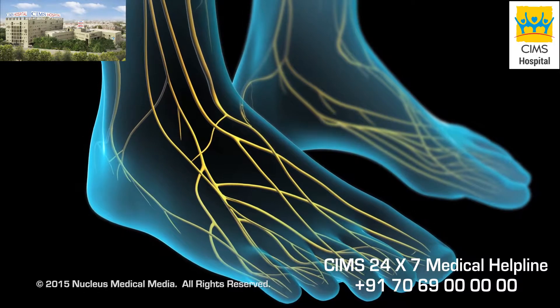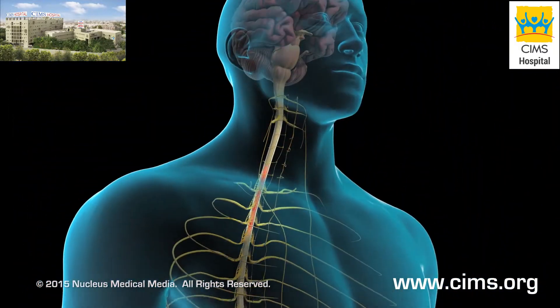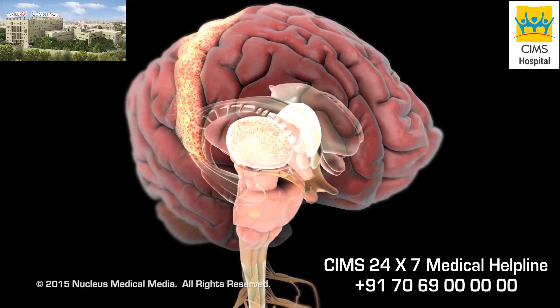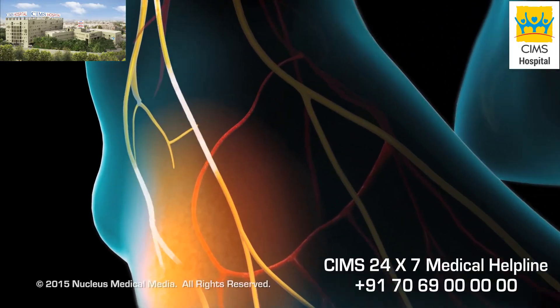Your body's normal response to an injury begins when pain receptors deliver pain messages, in the form of nerve impulses, to your brain. Once these impulses reach the pain centers in your brain, the pain centers generate new impulses and send them through your sympathetic nervous system to the area of injury.